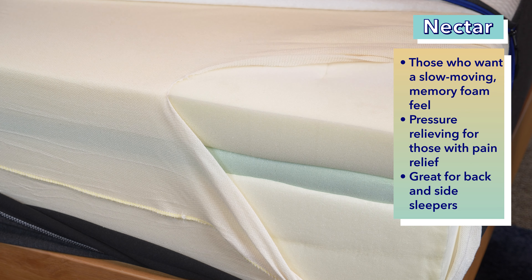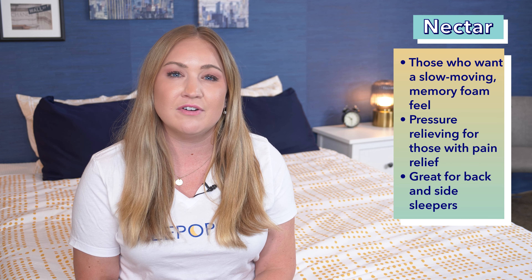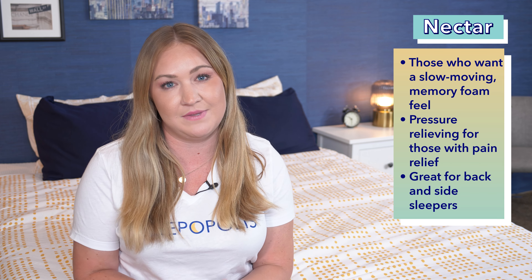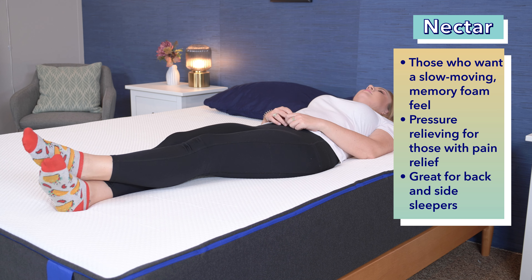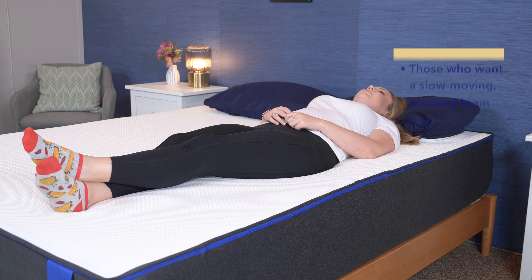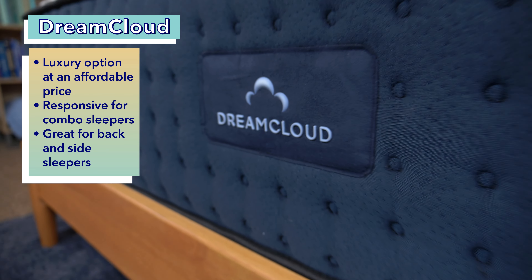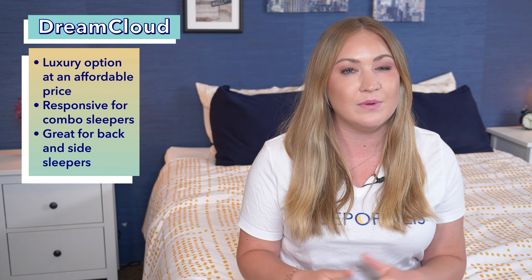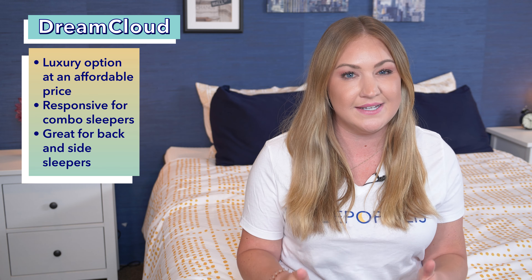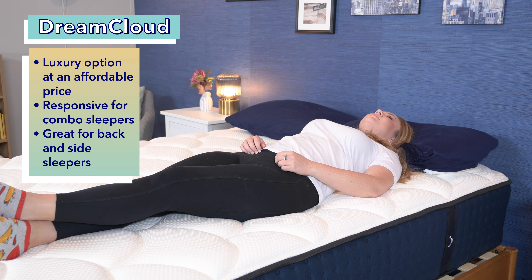So who should get the Nectar? First, memory foam lovers will really like this bed and the soft, doughy foam it has to offer. Second, sleepers who suffer from shoulder pain could get some really nice relief from this bed. And lastly, back sleepers and side sleepers will really enjoy the contouring and sinkage the Nectar offers. And who should get the DreamCloud? If you like a luxury option, this is definitely that, but at an affordable price. Second, combination sleepers are really going to like how easy it is to move around on this bed. And lastly, back sleepers and a lot of side sleepers will also enjoy this bed and the cushiony support it has to offer.